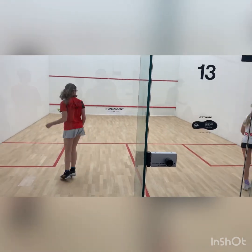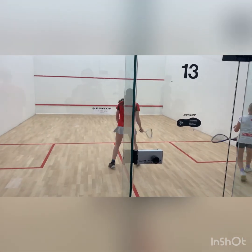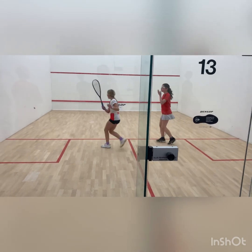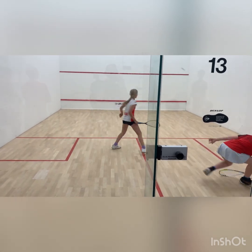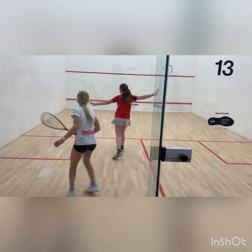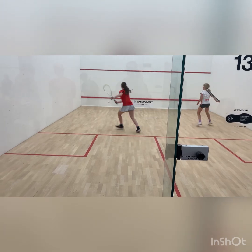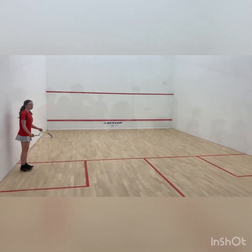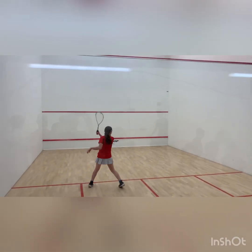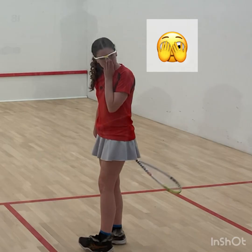Great shot by Miele there, definitely couldn't get that. My drop shots weren't quite as on point as they usually are but I still managed to win, and that put me in the top 16.